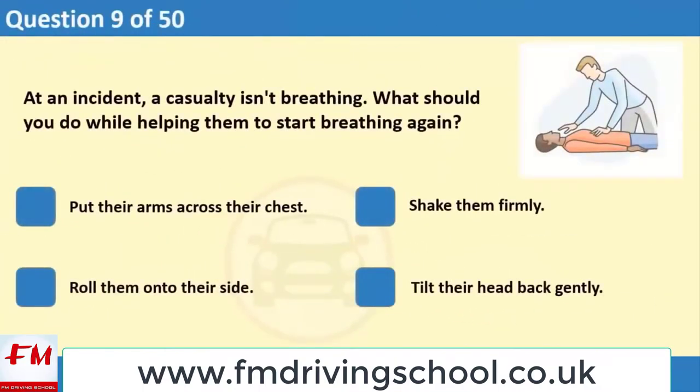At an incident, a casualty isn't breathing. What should you do while helping them to start breathing again? 1. Put their arms across their chest. 2. Shake them firmly. 3. Roll them onto their side. 4. Tilt their head back gently.